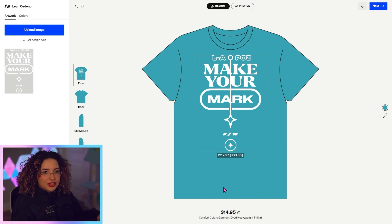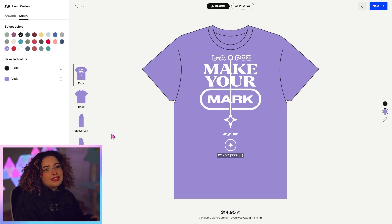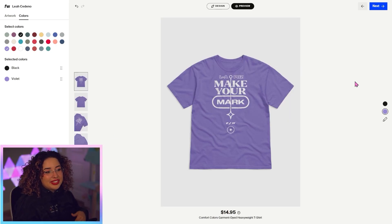Now, if you want to pick different colors for your shirt, all you have to do is hit the colors tab. There are a bunch of different colors to choose from. I'm personally a big fan of the violet, so I'm going to add that. I'm not really a huge fan of the lagoon blue, so I'm just going to click on it again and it'll get rid of it. I'll hit preview and our system will generate some high quality mockups so I can see what it looks like — I think it looks really cute.